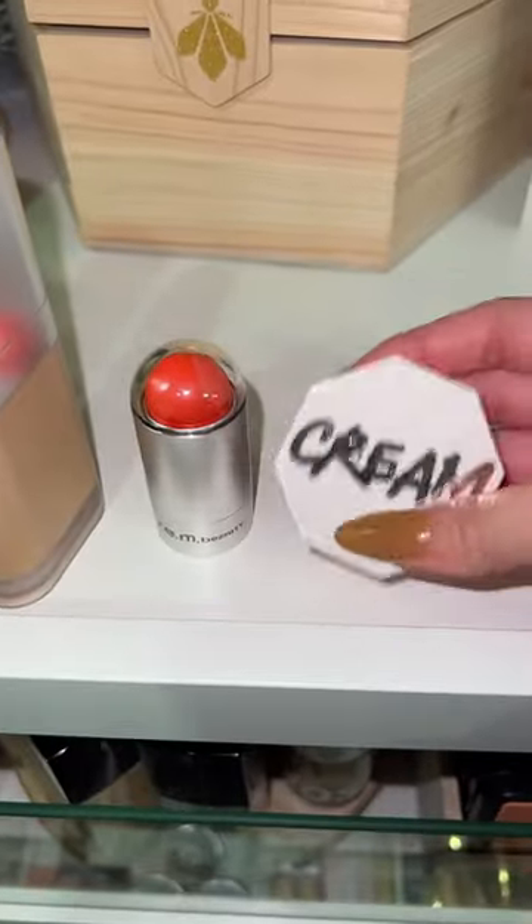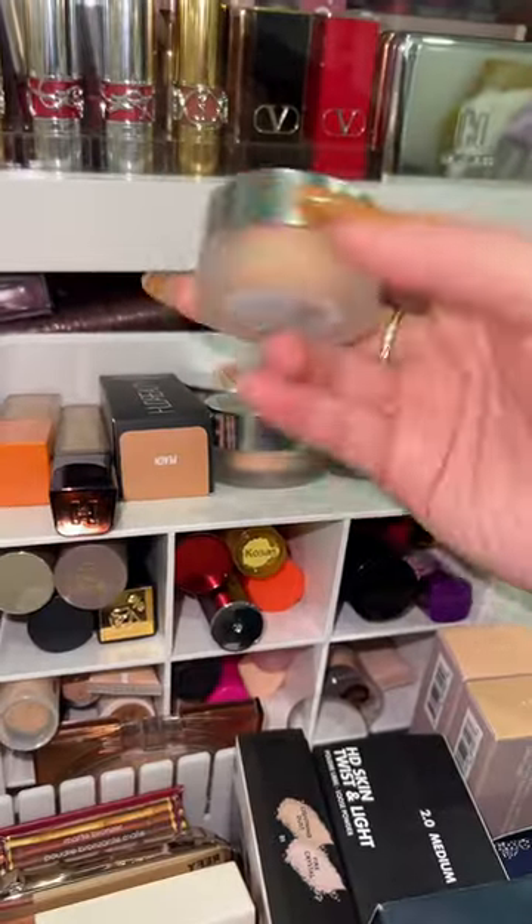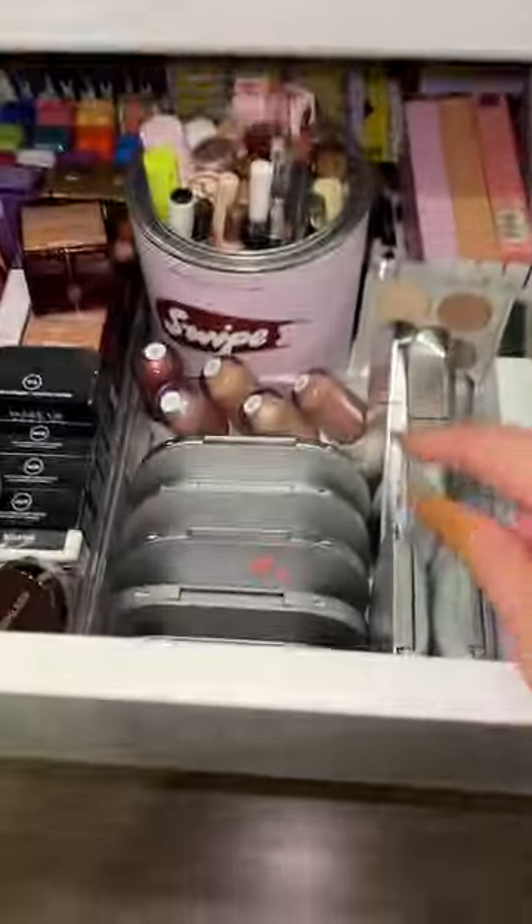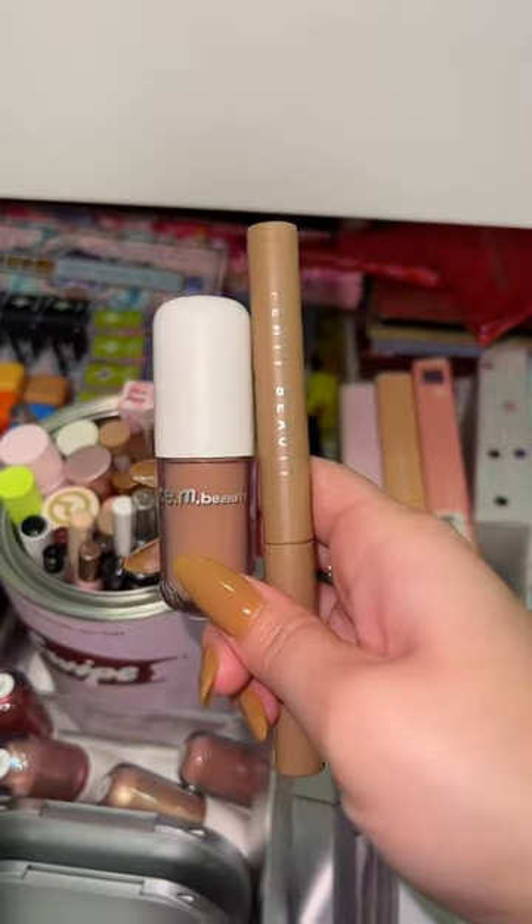That's gonna be a good comparison. For concealer, I'm gonna grab one of these REM Beauty concealers and a Fenty concealer. Then the Fenty cream bronzer and one of the REM Beauty eyeshadows — Ari has a liquid formula and Riri has a stick formula.